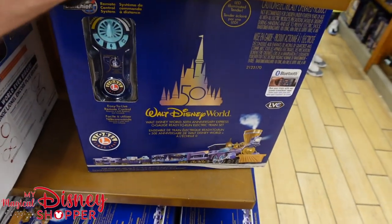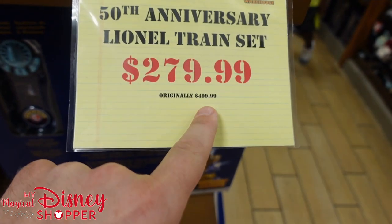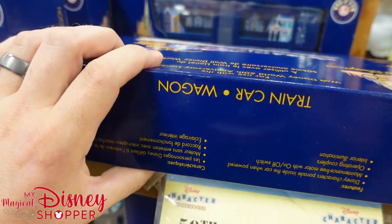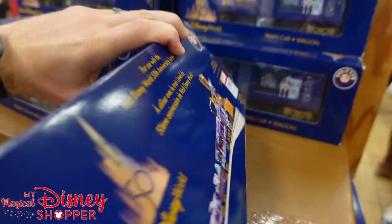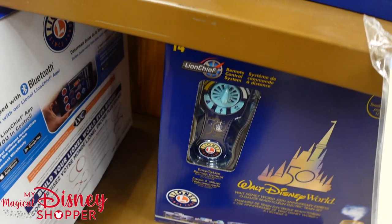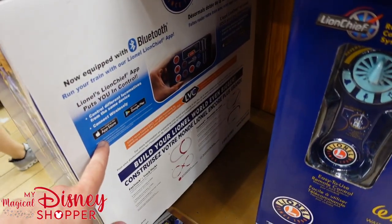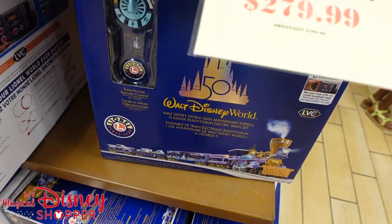They do have the Lionel train set — these are $280, they were like $500 when they first retailed, so it's a really good deal. They also have the additional car you can get for it, which is awesome — a really cool collectible set. The extra cars were $150 and are now also $90. We haven't bought one for ourselves but I've been tempted. Apparently there's a Bluetooth thing you can connect to it, which is pretty cool. I think if it came down in price a little bit more, I'd buy one.